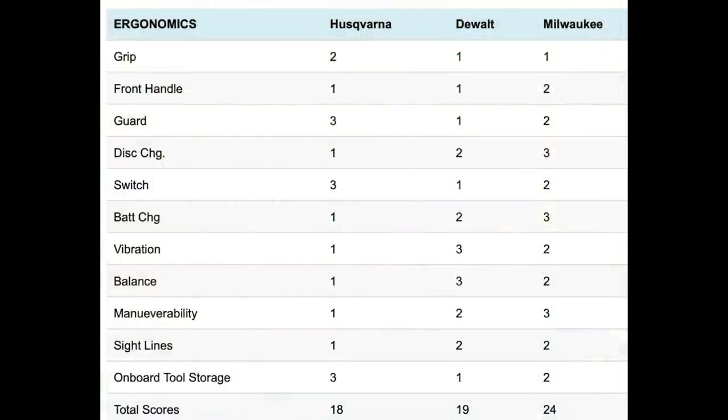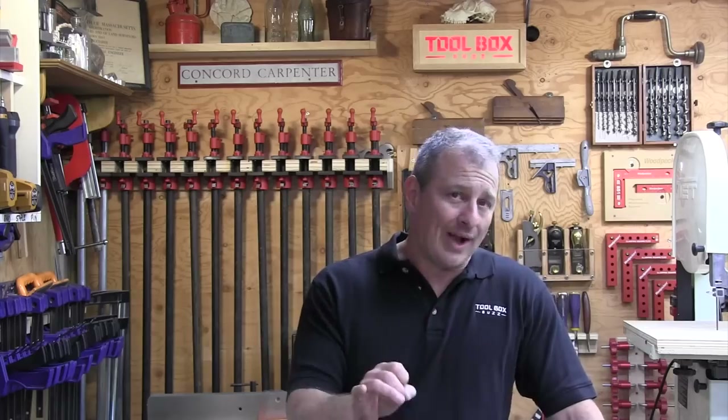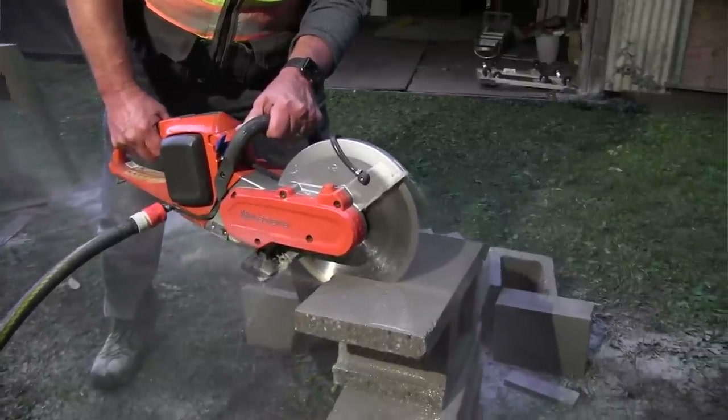The Husqvarna beat DeWalt by one point and Milwaukee by six. The Husqvarna excelled in almost every category but lost points due to its fixed disc guard, multiple switch operation, and lack of onboard tool storage for disc changing. Overall, the team felt that the Husqvarna was the nicest, smoothest operating saw we tested. Both DeWalt and Milwaukee came out after the Husqvarna and had time to improve their design, which is a compliment.